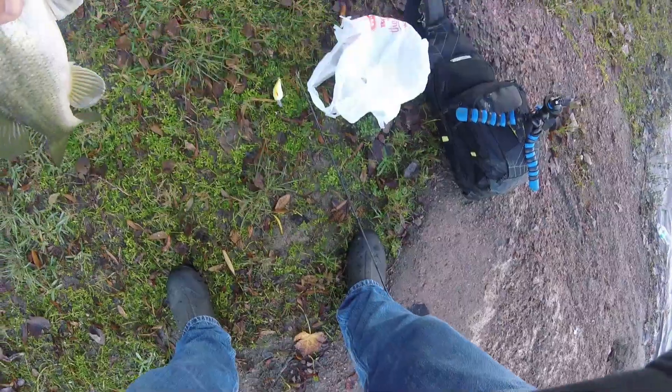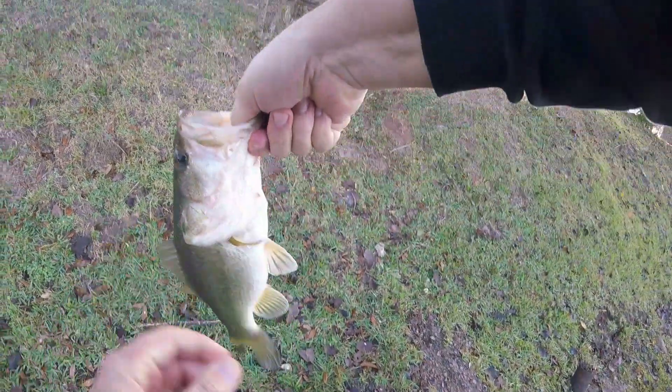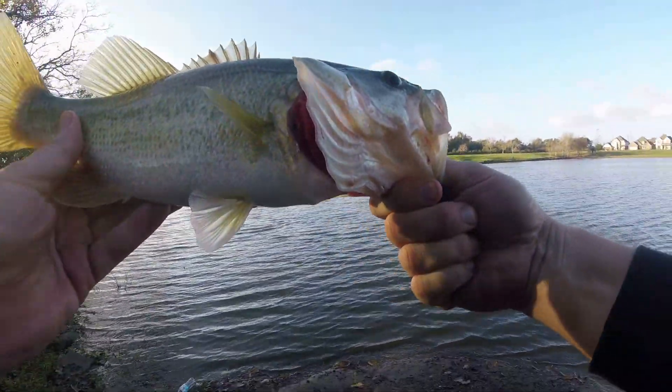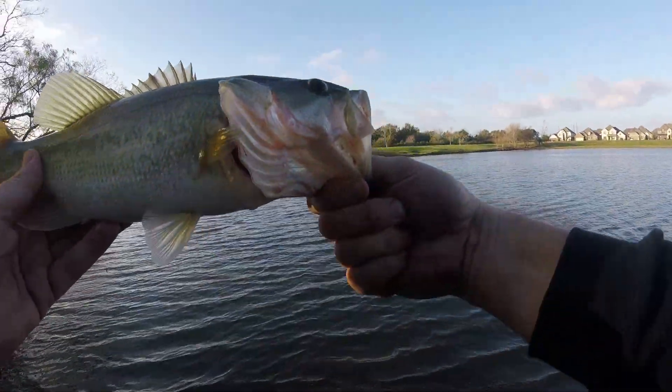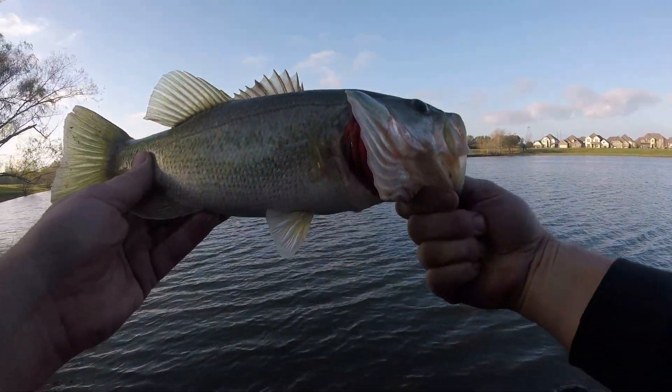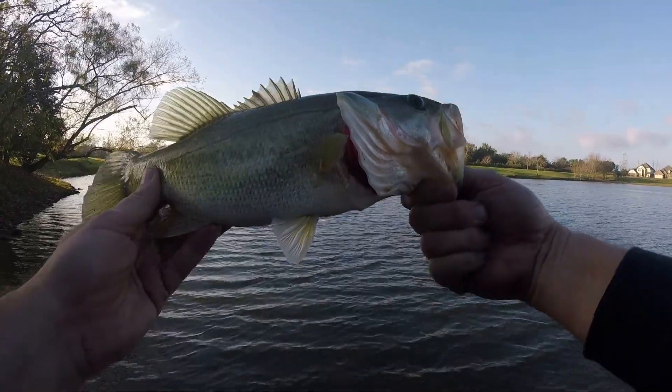All right, all down. That's the last one — right at my feet too. I swear to goodness, if I catch one here, it's right off the tips of my toes. Pretty fish.